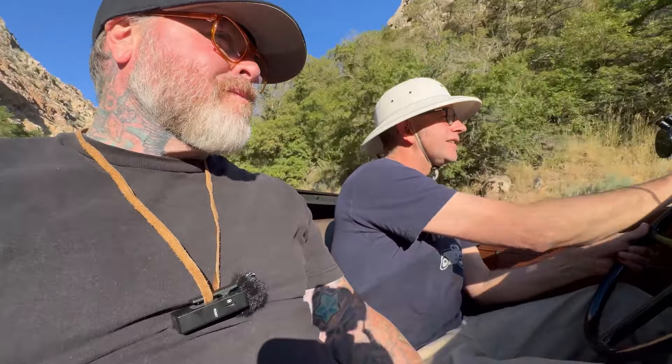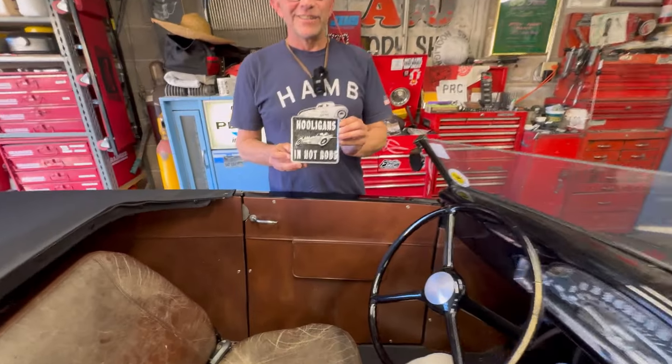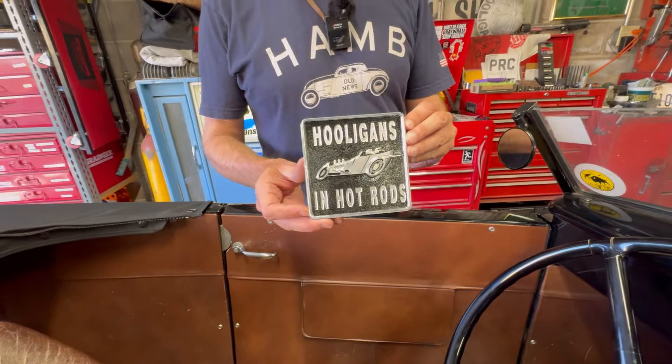Everything that happens is motivational. One time coming home from the Salt Flats, some lady in a Volkswagen was behind me for a long time on the freeway. I stopped in Dell to buy gas and she said, do you always drive that car like that? I said, what do you mean like that? She said, you're doing 90 on the freeway. Maybe I do.